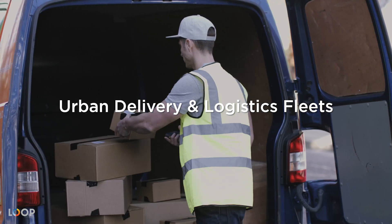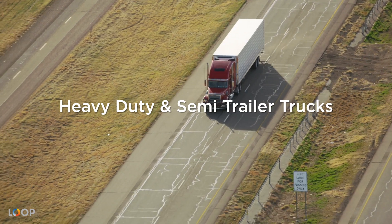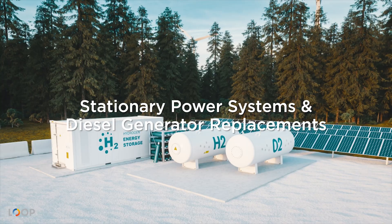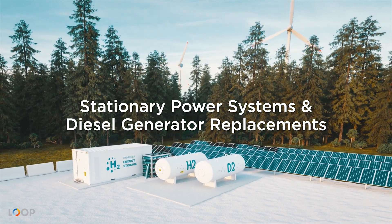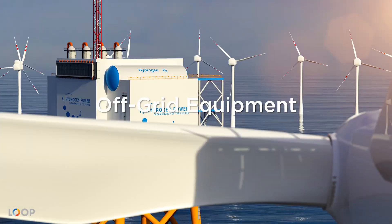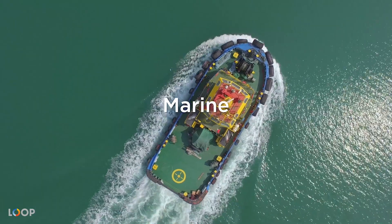Loop Energy hydrogen fuel cells are designed for many market applications: urban delivery and logistics fleets, transit buses, heavy-duty and semi-trailer trucks, stationary power systems and diesel generator replacements, construction, mining and off-grid equipment, materials handling, marine, and many other possibilities.